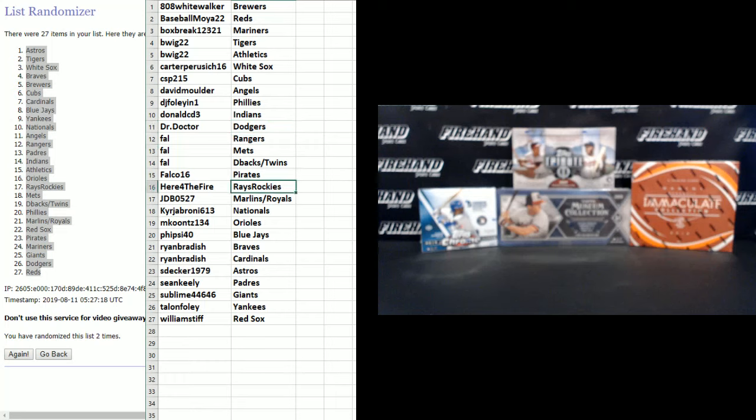Falco 16 gets the Pirates, Here for the Fire gets the Rays and Rockies, JDB gets Marlins and Royals, No-Year-Old Jabroni gets the Nationals, M. Koontz gets the Orioles, 5-7-40 gets the Blue Jays, Ryan Bradish gets the Braves and Cardinals, S. Decker gets the Astros, Sean Keeley gets the Padres, Sublime gets the Giants, Talon Foley gets the Yankees, and William Stiff gets the Red Sox.